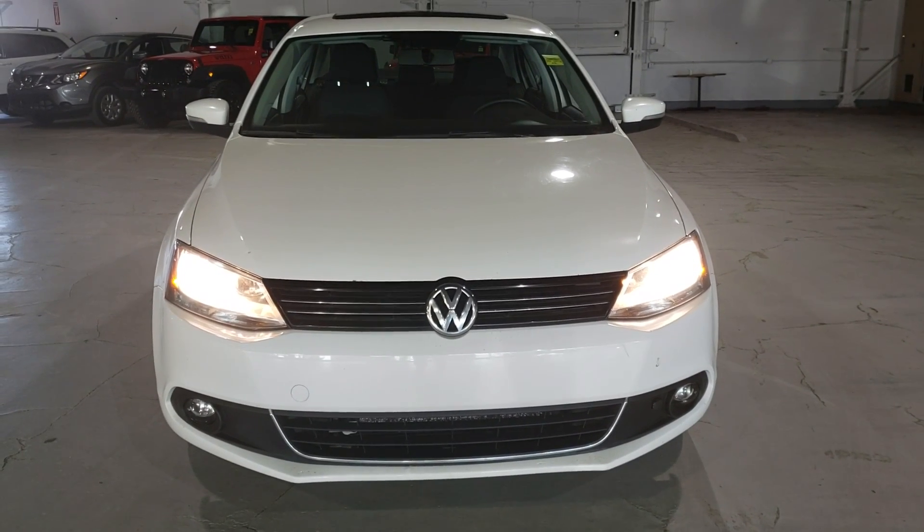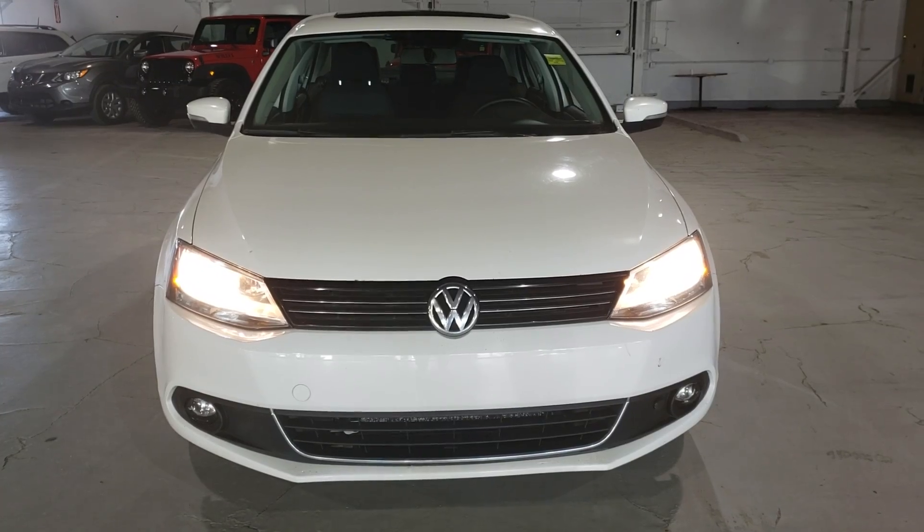Kyle here from Northside Mitsubishi. I want to do a quick video on this 2014 Volkswagen Jetta. Come on with me inside. Rolling inside here, you've got this dark black interior.